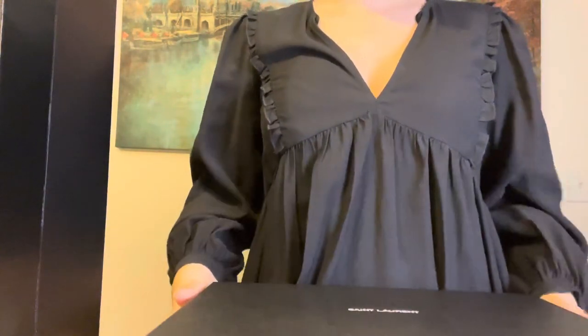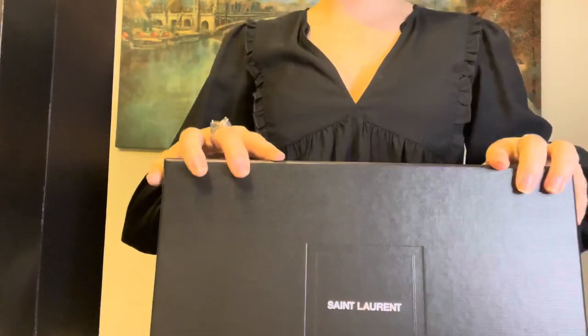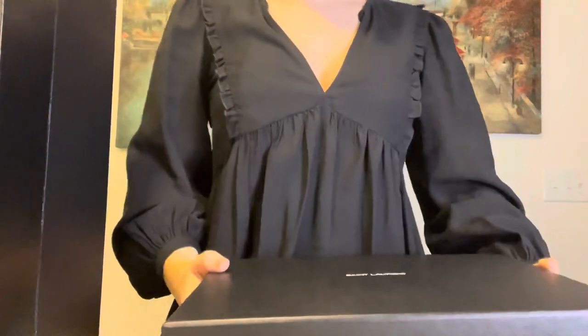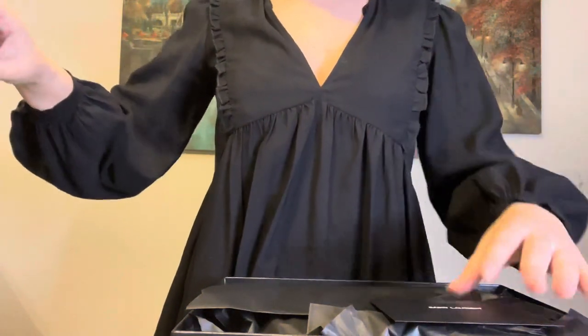One of my first videos was actually about a YSL purchase I made, and since then I always had in mind that I wanted a bigger bag because the one I had was just a pouch. So now is the time for the reveal — and this was a gift from my parents since I have recently graduated!